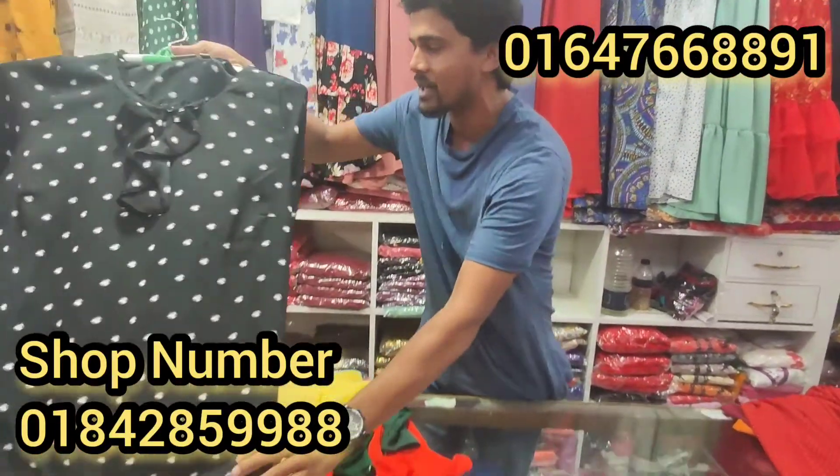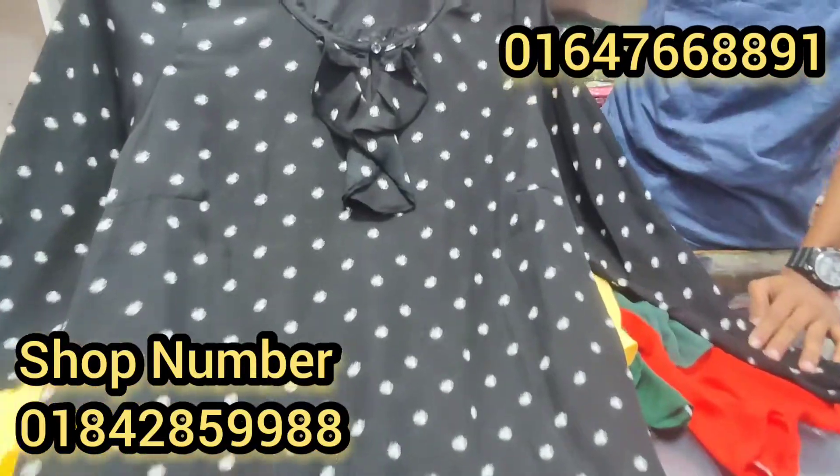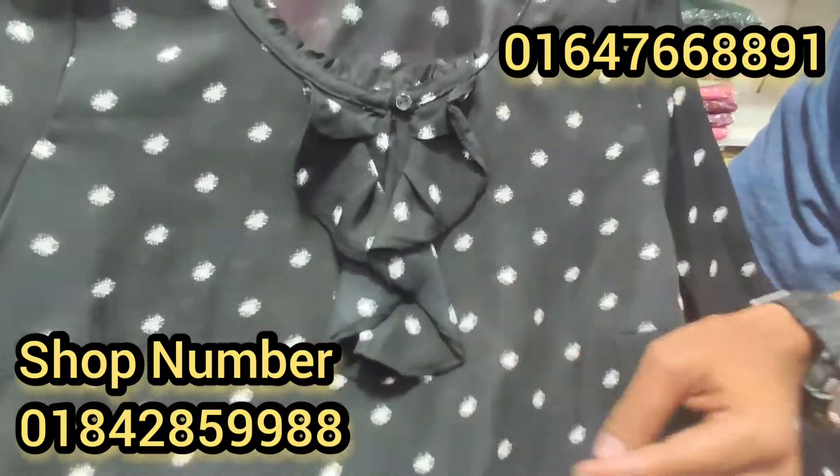We are going to have a better collection of black colors. We are going to have a good print, and we are going to have a good tie system.